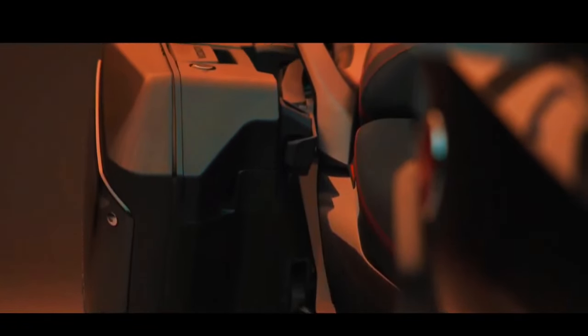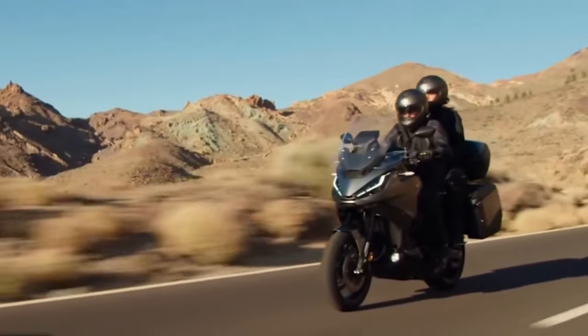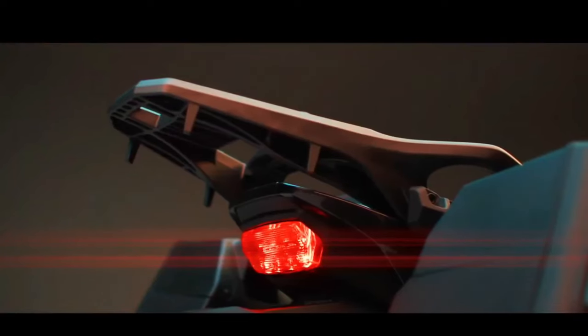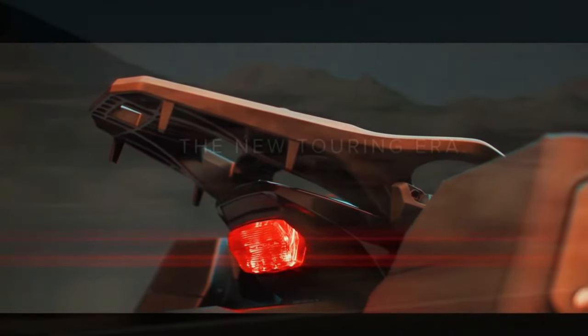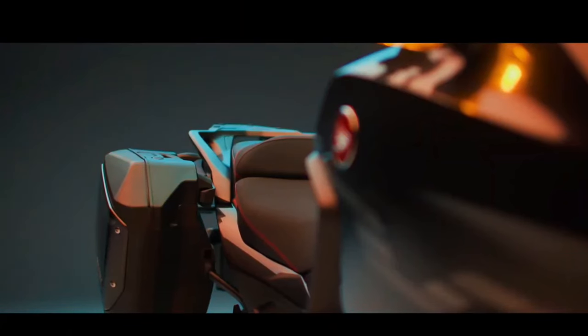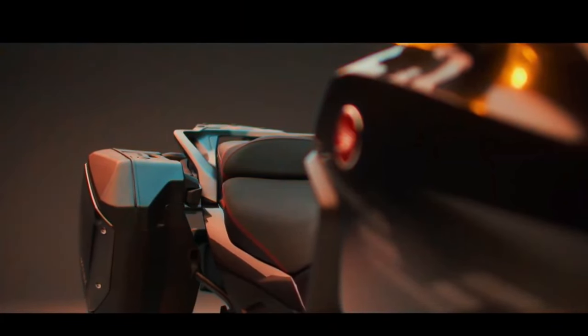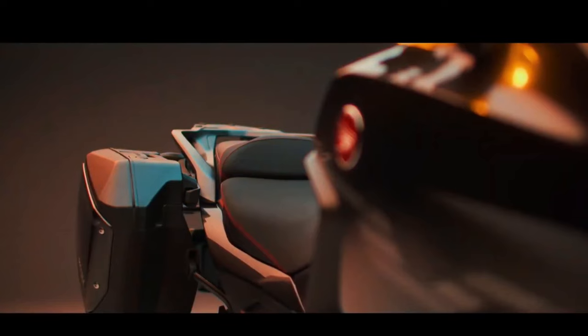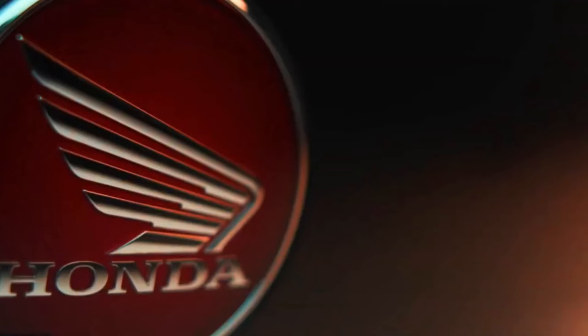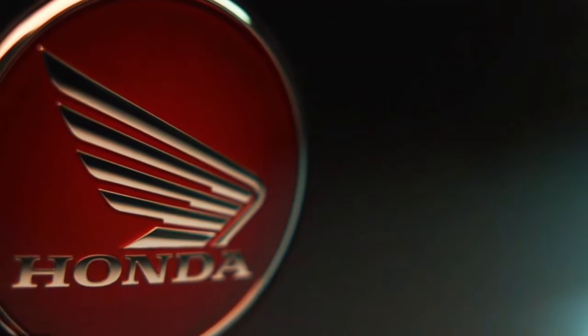Regarding the fuel consumption of the 2024 Honda NT1100: every driver, when changing vehicles, is concerned with fuel-related expenses. It is interesting to note that the NT1100 operates at 20 km per liter of fuel. However, this average may vary depending on how the rider drives the motorcycle.